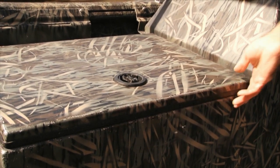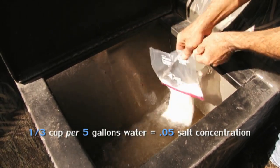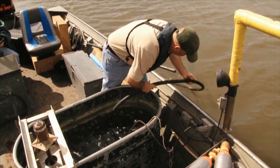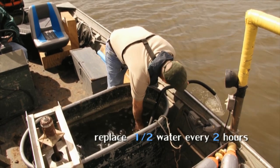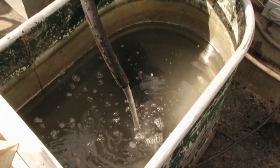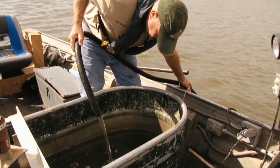Crack open the lid to your live well to keep the airspace above the water from becoming stagnant. Add one-third cup of non-iodized salt to your live well for every 5 gallons of water to produce a 0.5% salt concentration. This will reduce stress and aid in survival after release. Fish produce ammonia which can become toxic in a live well. To prevent this, replace one half of the water in your live well with freshwater every 2 hours after the first fish is placed there. After adding fresh water, return the water in your live well to the proper temperature and re-establish a 0.5% salt concentration.